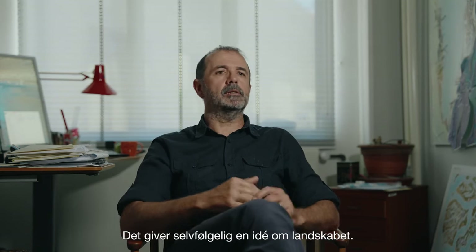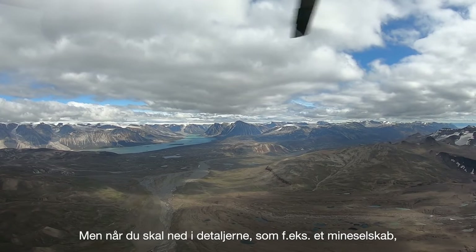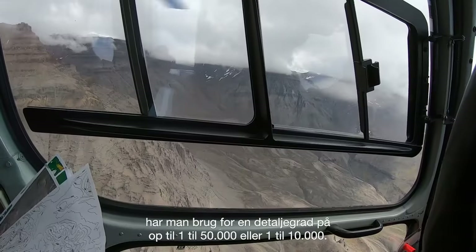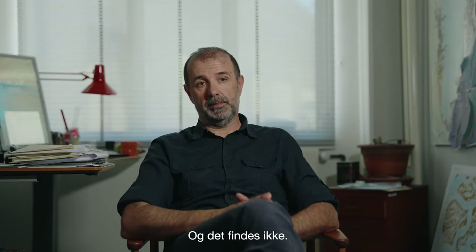Greenland is covered with a geological map at 1 to 500,000 scale. It gives an idea, but when you go into detail — as for instance an exploration mining company — they need detail up to 1 to 50,000 or 1 to 10,000, and that we don't have.